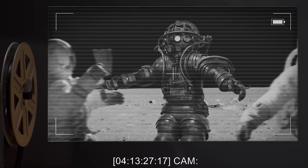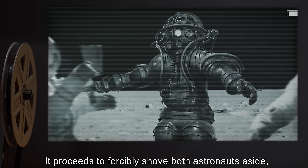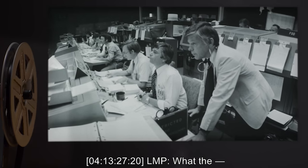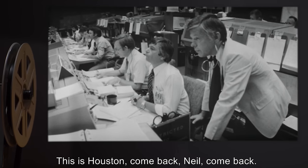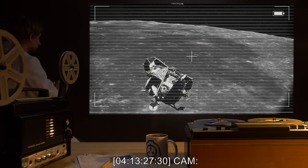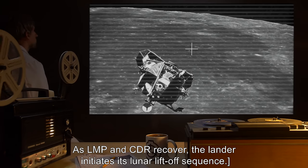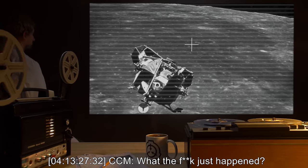4-13-27-17 CAM: The figure is now directly behind CDR and LMP. It proceeds to forcibly shove both astronauts aside and climbs up the lander's ladder. 4-13-27-20 LMP: What the... 4-13-27-25 CCM: This is Houston. Come back. Neil, come back. Are you alright? 4-13-27-30 CAM: The lander door closes. As LMP and CDR recover, the lander initiates its lunar liftoff sequence. 4-13-27-32 CCM: What the f*** just happened?